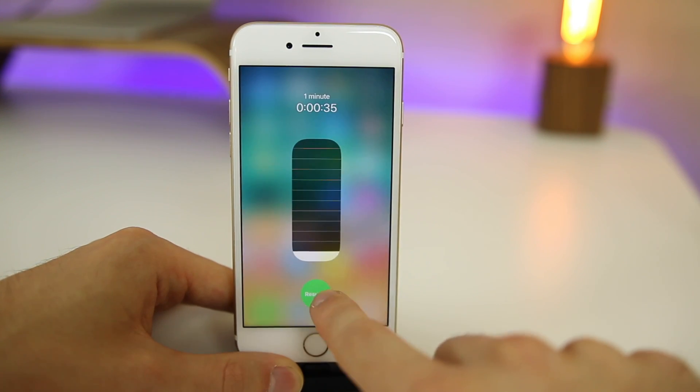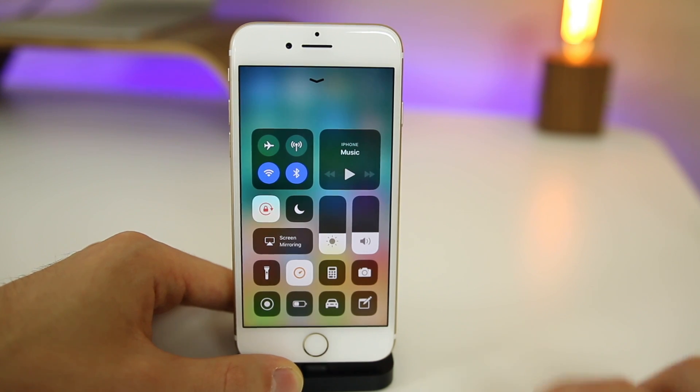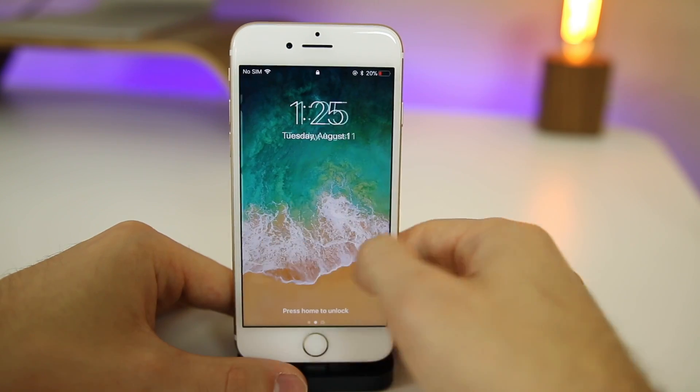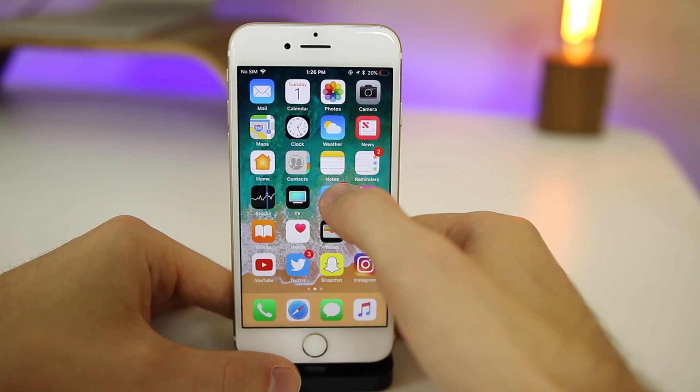If you go to the Control Center and set a quick timer, you'll notice a little animation in the stopwatch icon — a small timer going around like a clock. That's one animation I missed in my first beta 4 video. Also, if you lock your device and go to the widget section and scroll all the way down, you'll now see 'Press Home to Unlock' text at the very bottom, something that wasn't there in iOS 11 beta 3.